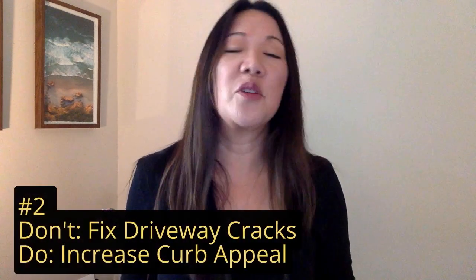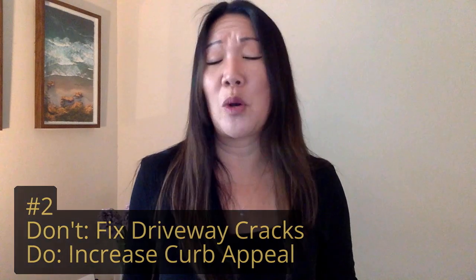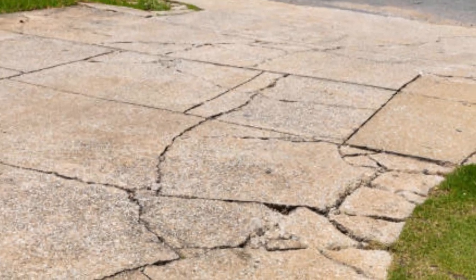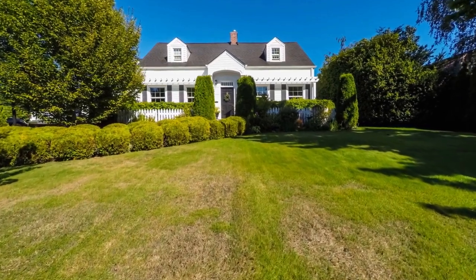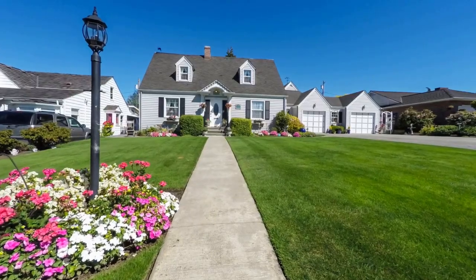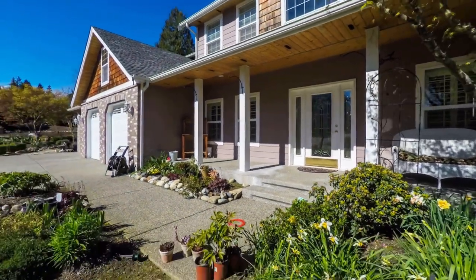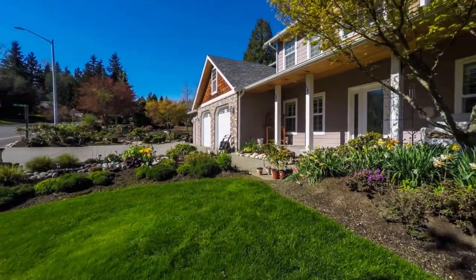Number two is don't fix driveway cracks. Driveway cracks happen and sometimes within just a few months of a new driveway being laid. A cracked driveway may stand out to you, but most buyers will overlook it, especially if they like the rest of the house. Instead of focusing on the crack, look at the exterior of your home and increase curb appeal. Your money is better spent on painting the exterior and adding new plants, shrubbery, or seasonal flowers. According to a recent study, curb appeal can contribute to a home's selling price by one to seven percent — and in some markets, up to 14 percent.